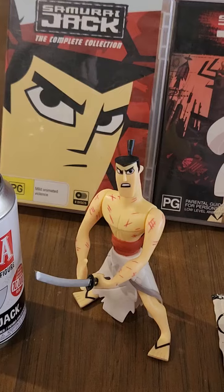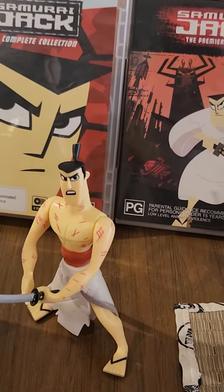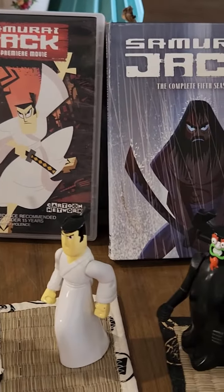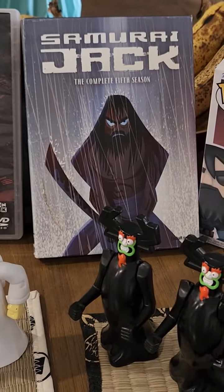We've got the complete four original seasons, the movie, and the fifth season.